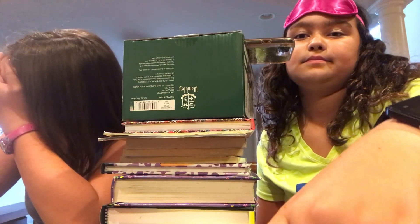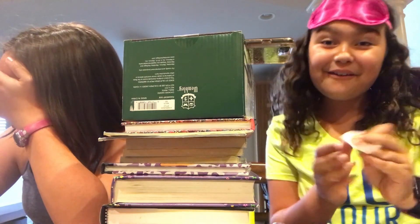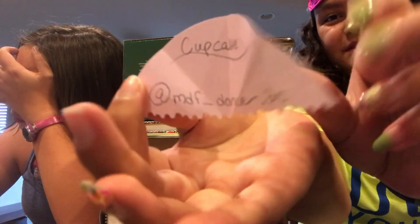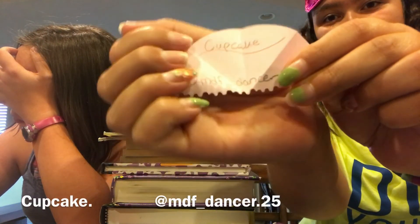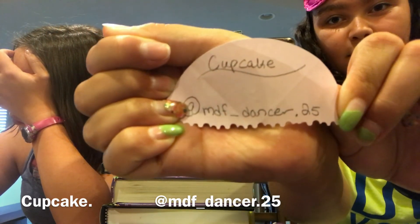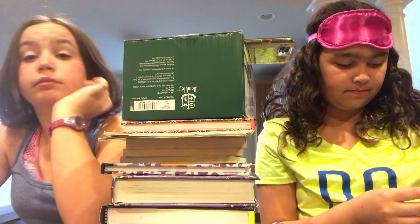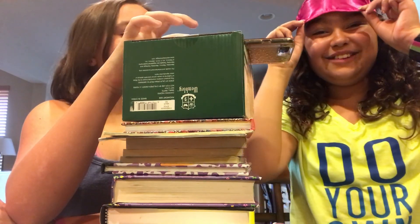The host guesses it's a unicorn — yep! So now the host is going to draw. Go follow the person who suggested this one.